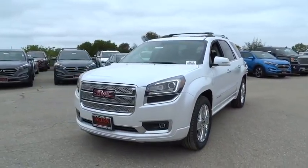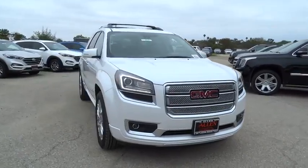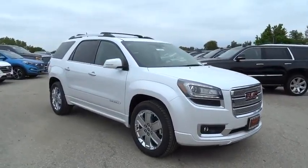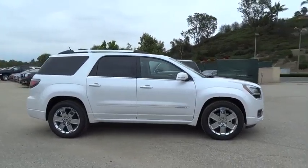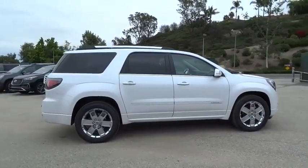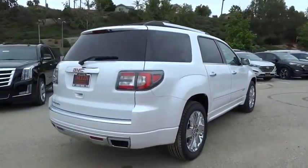The 2016 GMC Acadia. The GMC Acadia offers great capability coupled with exceptional safety, better highway fuel economy than any other eight-passenger SUV, advanced technology and thoughtful ergonomics. The Acadia is a premium utility that rejects compromise.